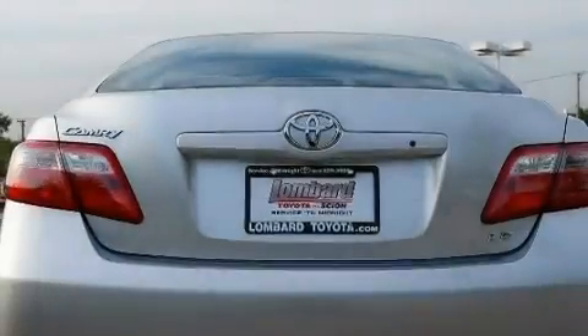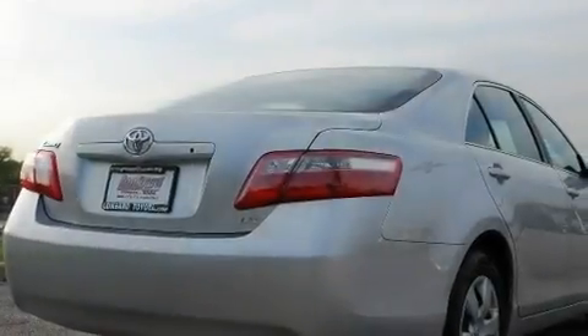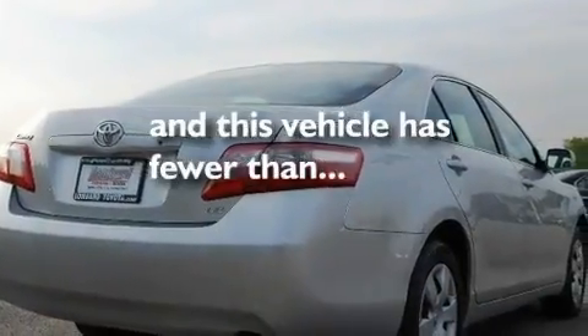Additional features include a low tire pressure indicator, an anti-lock braking system, rear curtain airbags, a keyless entry system, and this vehicle has fewer than 26,000 miles on the odometer.